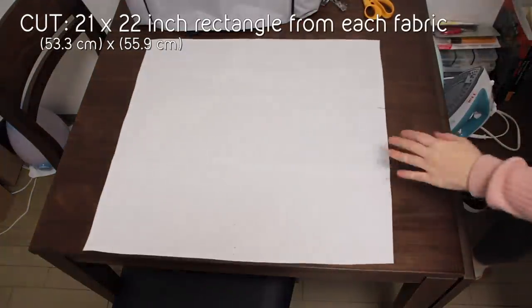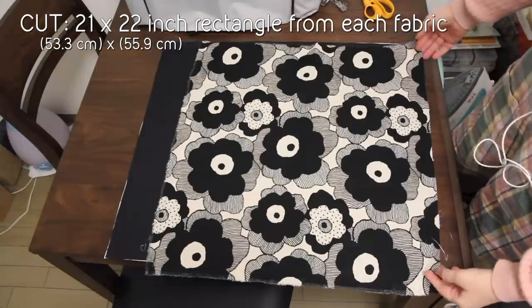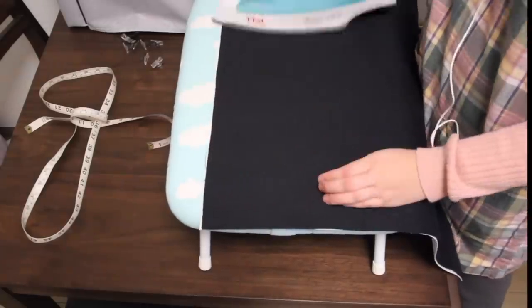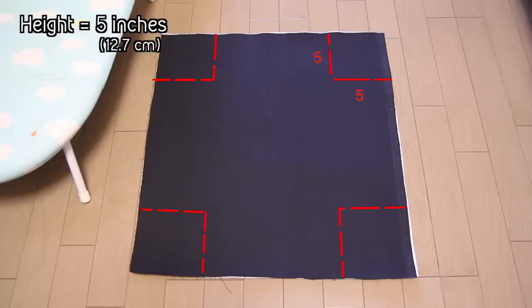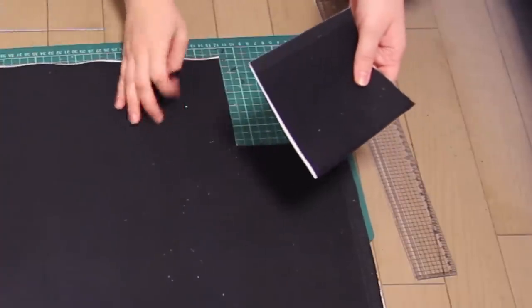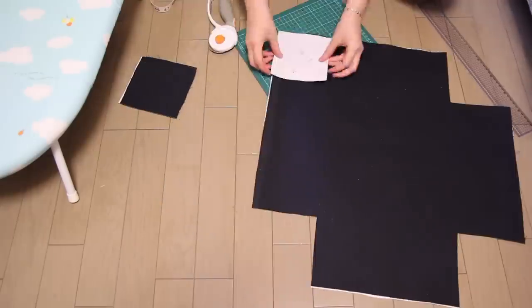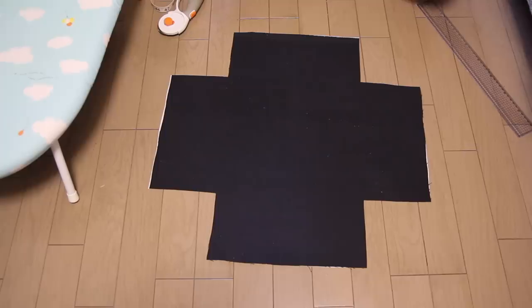Then for each box I cut out a rectangular piece of fabric that's 21 inches by 22 inches. Next I ironed the fusible interfacing to the denim piece, with the adhesive side facing the wrong side of the denim. Next I'm going to cut out a 5 inch by 5 inch square from each corner, because 5 inches is the height I want my box to be. Hot tip: once I measured and cut out one square, I used it as a template for all the other corners so I didn't have to measure each one out, and I saved those cut-out squares.